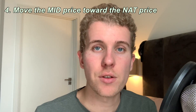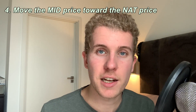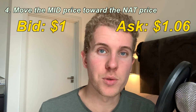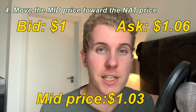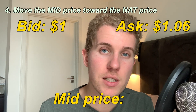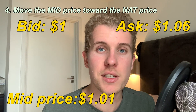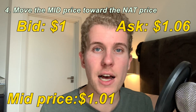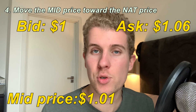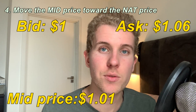If you're an option seller, moving toward the NAT price means going toward the bid price. For example, if you try to sell an option where the bid is at $1.00 and the ask is at $1.06, and you try to sell at $1.03 but still can't get filled, as an option seller you would decrease your limit price toward the bid. If you try to get filled at $1.01, someone on the other side is going to see that you're ready to sell at a lower price, and the option buyer is going to buy it because you're selling it cheaper.